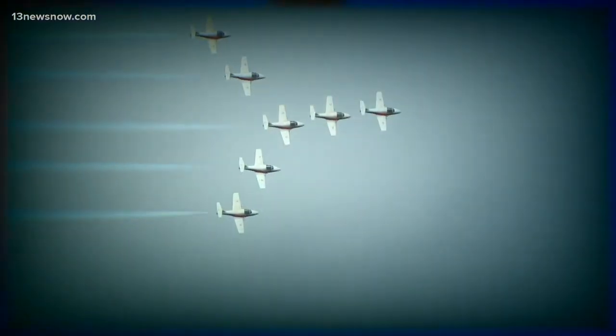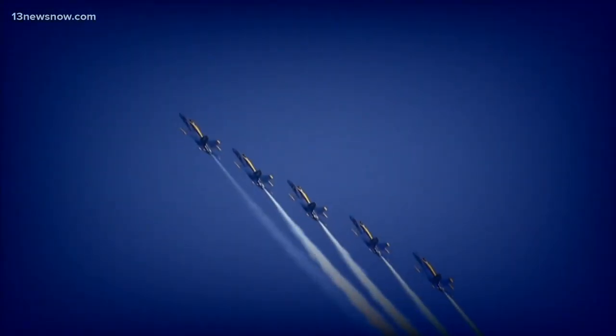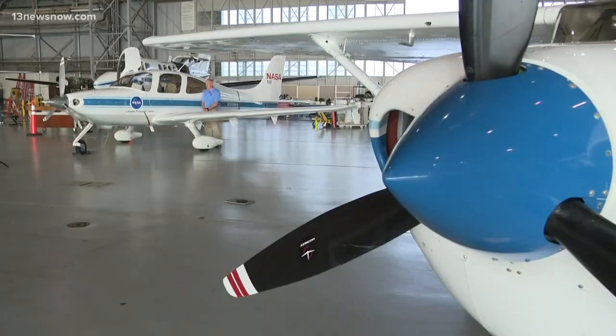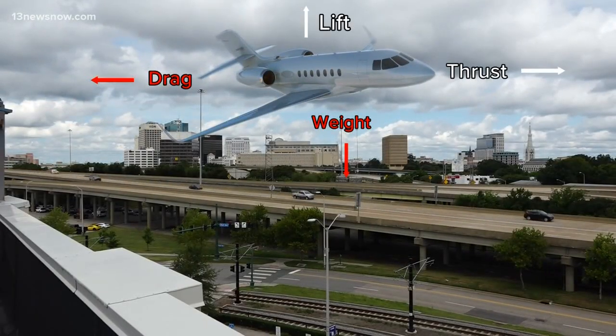Whether it's gliding, soaring, or flying, these massive machines have to get into the air somehow. But how? That's where NASA Langley's Michael Wusk steps in to explain. To do that, we've had to overcome at least two forces that conspire to keep us on the ground — those two forces are weight and drag. You need lift and thrust to fight those forces.